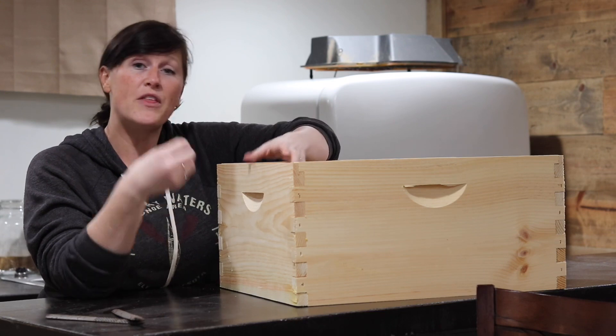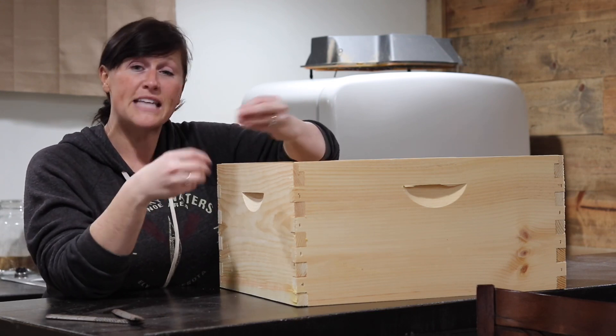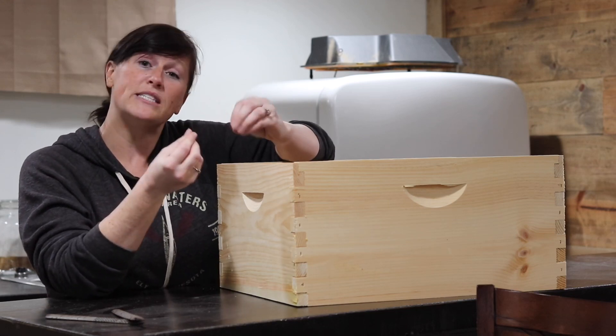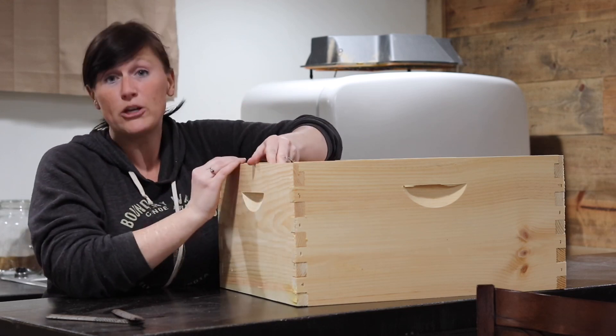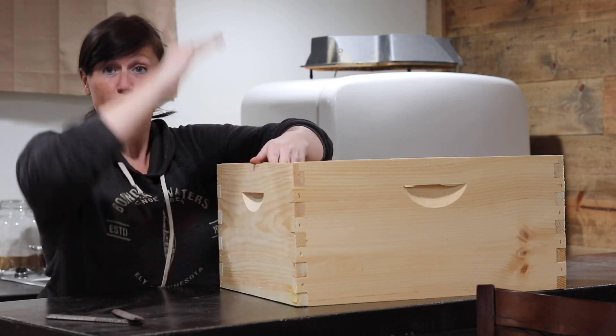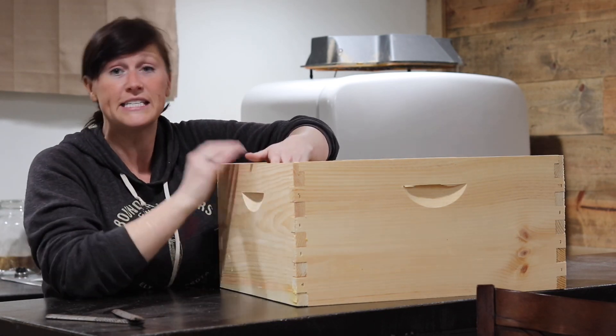When bees are out foraging, they'll gather resins like sap, bring that back to the hive, and mix that with wax, and it makes this kind of a sticky residue. What they do is they use that to seal up any cracks. That's what beekeepers traditionally see it used for — we'll have multiple hive boxes, and we'll see it sealing up the cracks, maybe in the entrances, and things like that.